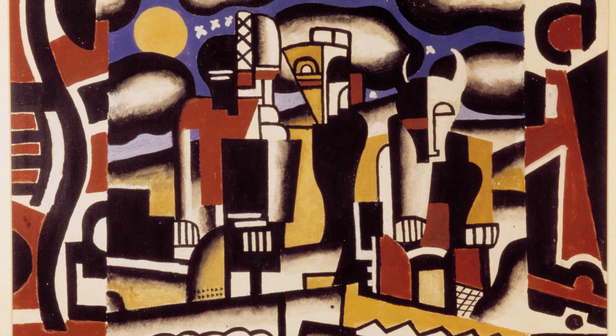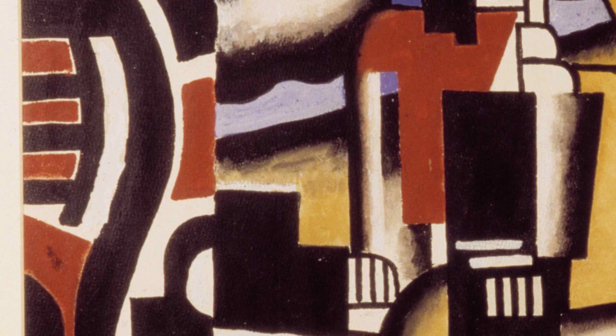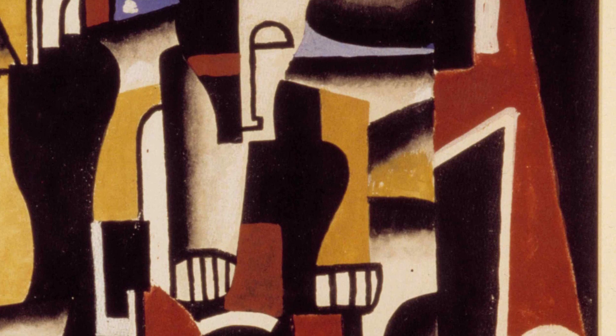Hey there, art lovers. Welcome back to VisArt, the channel where we dive deep into the world of artists and their incredible artworks. Today, we're going to explore the vibrant and unique style of Fernand Léger.